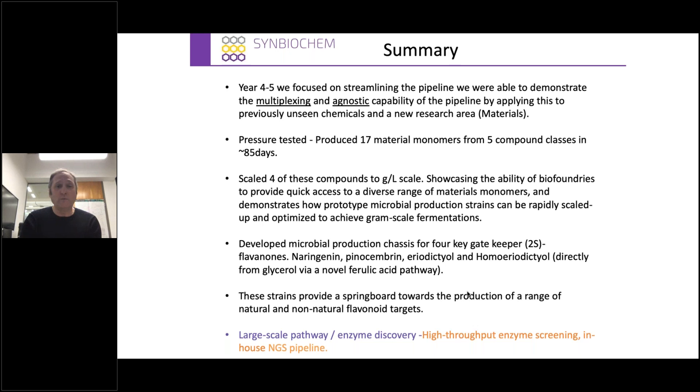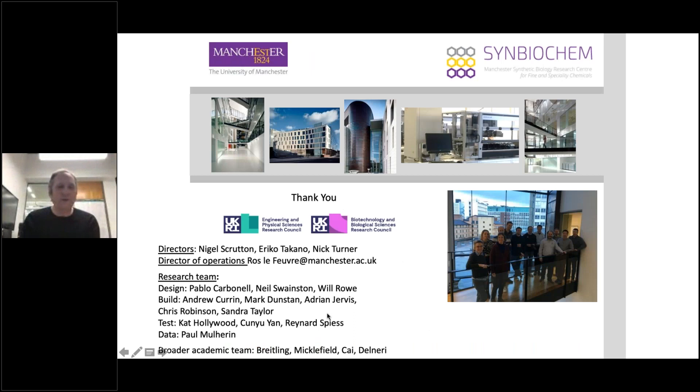Just to summarise: over the last four to five years, we managed to multiplex the system. We used a completely new research area — raw materials — and produced 17 of these in 85 days. We were able to scale up these compounds. This really showcases the ability of biofoundries to provide quick access not only to a diverse range of material chemicals, but any sort of target molecule, and demonstrates how prototype microbial production strains can rapidly scale up and be optimised to achieve gram-scale fermentation. We also applied this to our flavonoids to make four gatekeeper flavanones, and these strains provide a really nice springboard for producing a range of both natural and non-natural flavonoids. Thank you very much for your time.